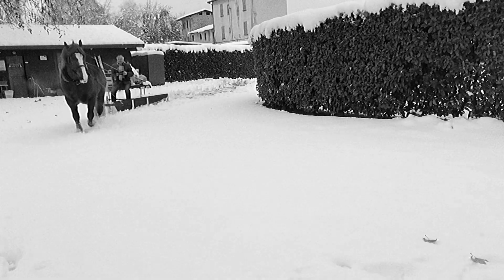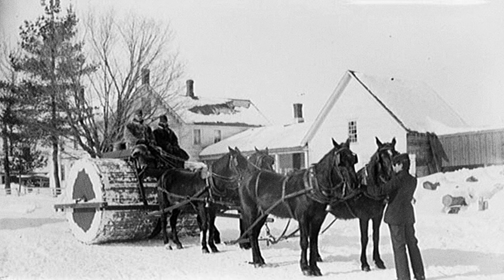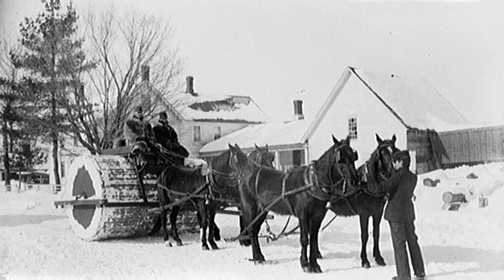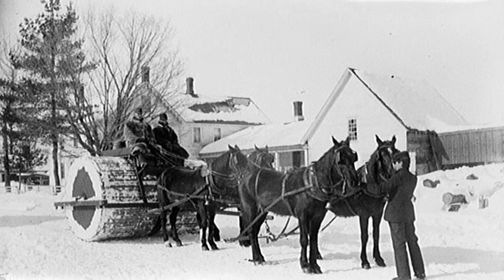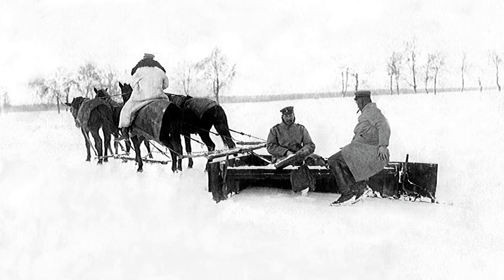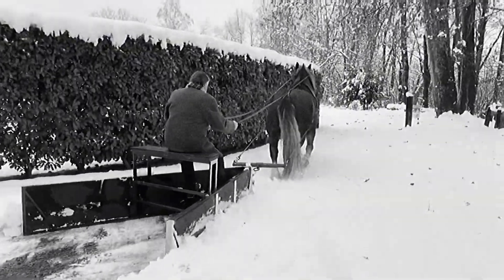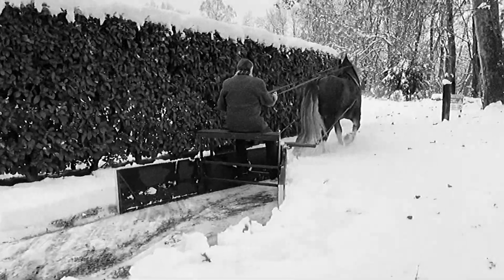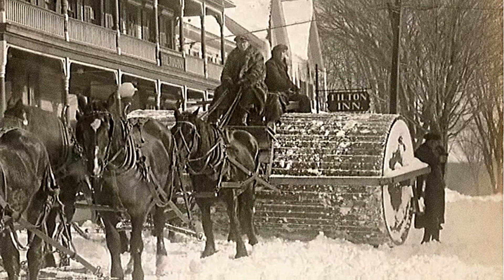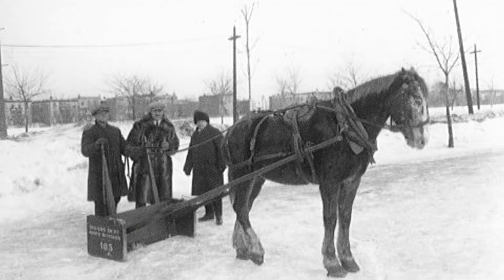The situation was slightly better on major roads, where horse-drawn plows were used. These consisted of wooden or metal structures that were hitched to horses to clear the roads of snow. This was a significant improvement compared to manual labor, but even this method had many drawbacks – horse-drawn plows could not handle large drifts, especially after heavy snowfalls, and they were ineffective at removing ice from roads.